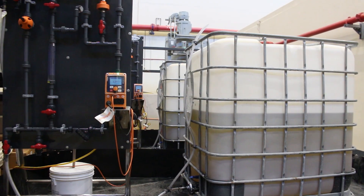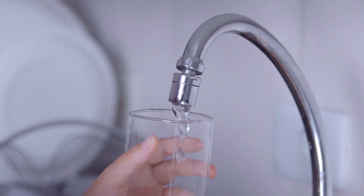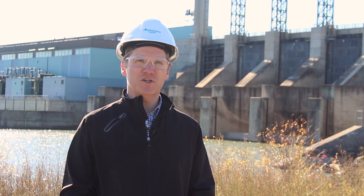We're treating for zebra mussels using a chlorine-based approach. Chlorine is the same chemical found in your tap water, using the same concentrations. Zebra mussels don't like it — they either die or they let loose and flush out.